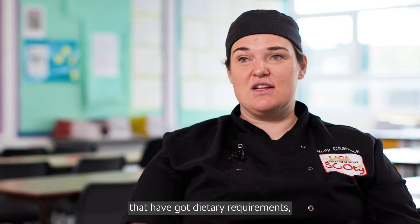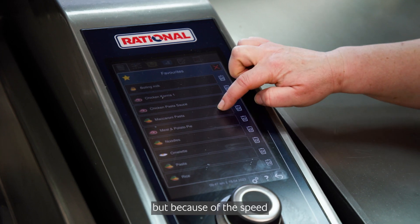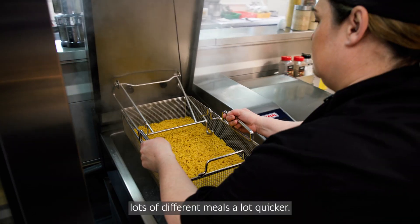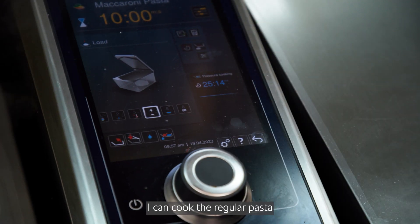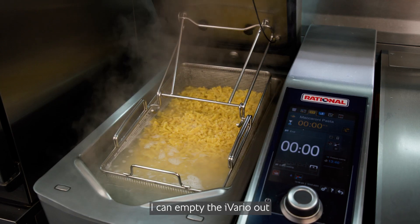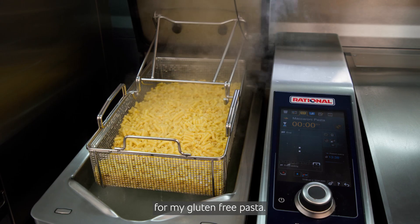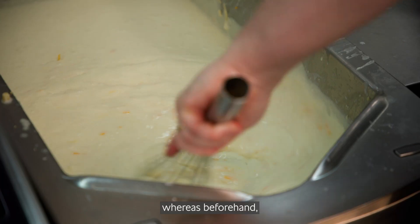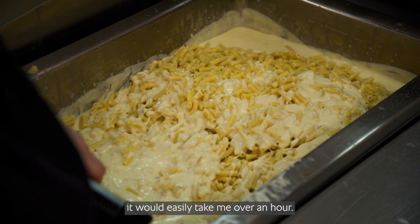We have quite a few children that have got dietary requirements, but because of the speeds of the Rational equipment it means that I can do lots of different meals a lot quicker. I can cook the regular pasta in a large quantity within 15 minutes, empty the Vario out and then refill it with gluten-free pasta, and it takes me half an hour to cook the two different types of pastas, whereas beforehand on a normal oven top it would easily take me over an hour.